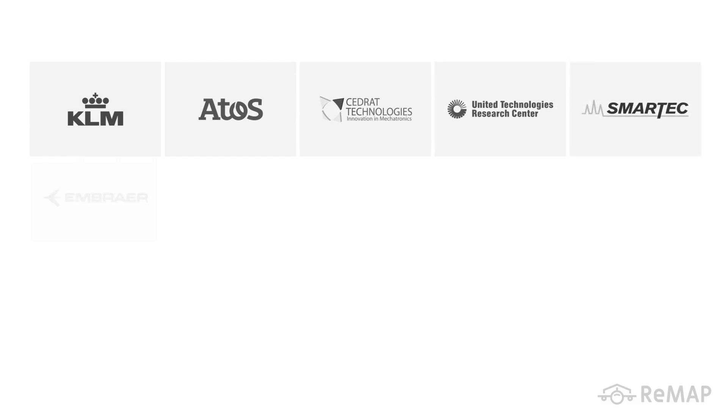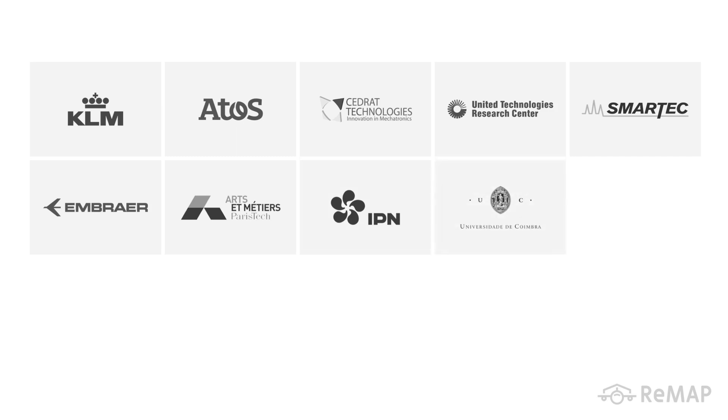The project joins a vast number of stakeholders, such as airlines, aircraft manufacturers, aerostructure suppliers, sensor technology providers, research institutions, and regulatory entities.